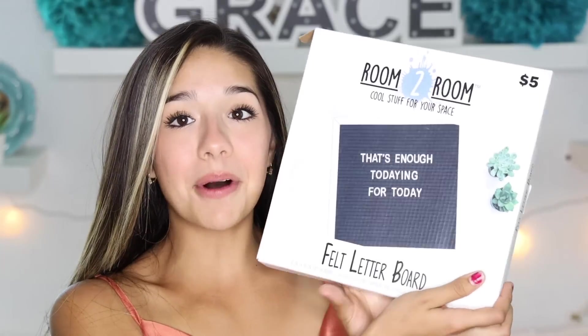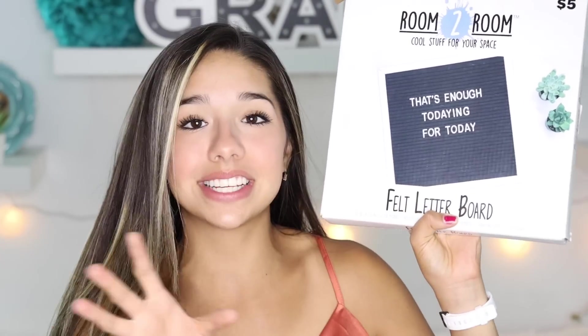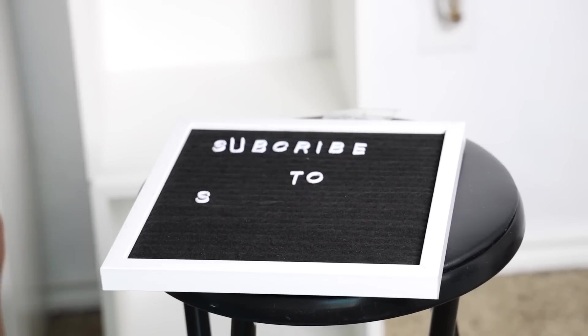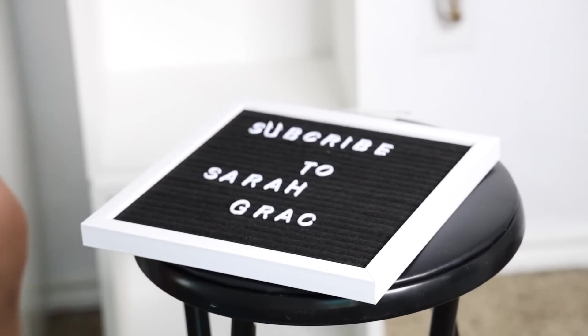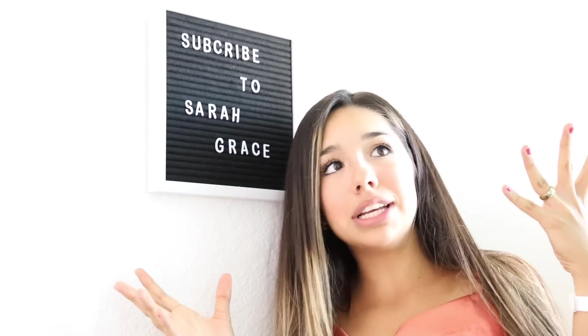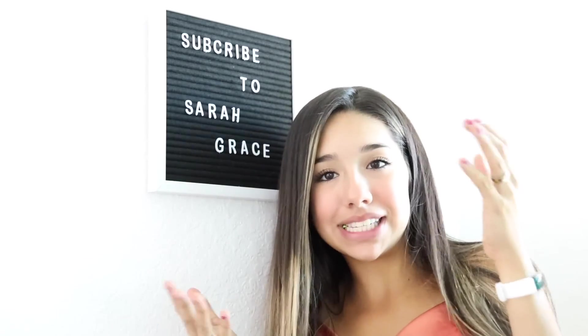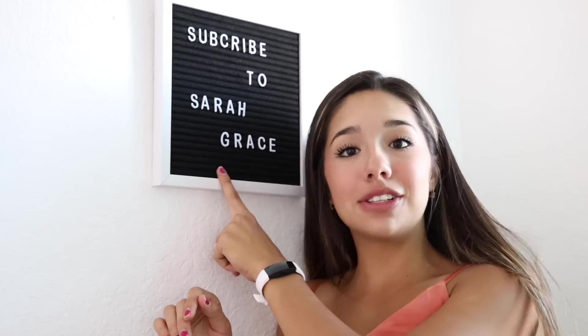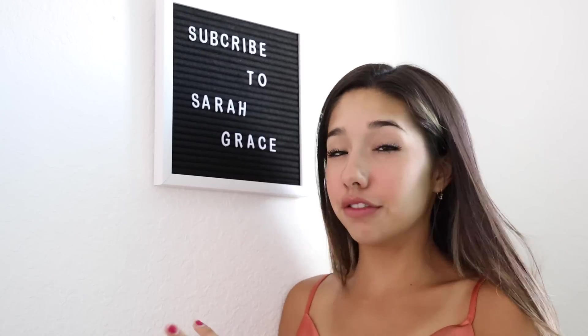The next thing I bought was this sign and I am so excited for this because I've always seen these signs and I feel like it'd be really cute to put something motivational or cute on it. I feel like my room is complete now — it says 'subscribe to Sarah Grace,' which is amazing. I give this board that cost five dollars a pass. So you guys are gonna have to listen to the board and subscribe to Sarah Grace. Just kidding... but yeah, like you should though.